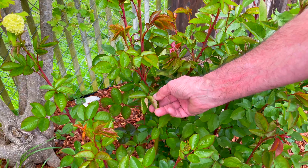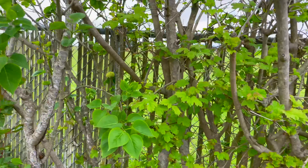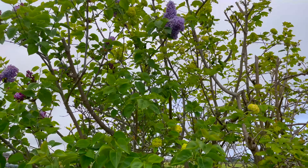Let's spray it again and see if we can keep it looking good. We've got the snowballs and the lilacs — they always bloom at the same time.